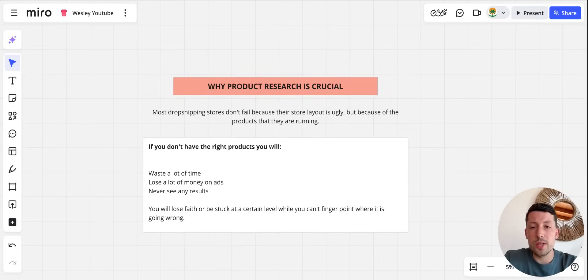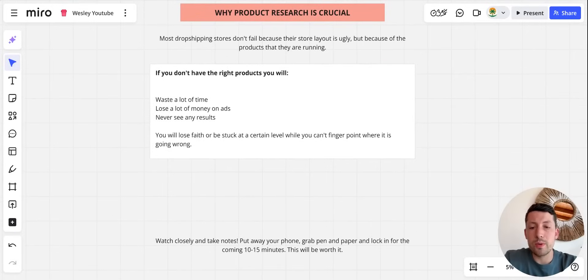You will lose faith, you will lose budget, or you will be stuck at a certain level while you can't finger-point where the issue is. Before we dive in, watch closely, take notes, put away your phone, grab pen and paper, and lock in for the coming 10 to 15 minutes. This will be worth it — if you can't commit yourself 10 to 15 minutes to this video while you are doing Google dropshipping, you are not going to get any success.